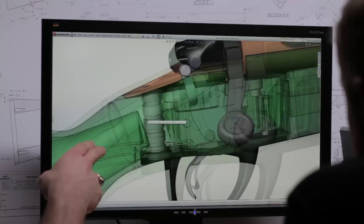From the way it's built to the features that we put into it, Model 783 is the next generation of great bolt-action hunting rifles.